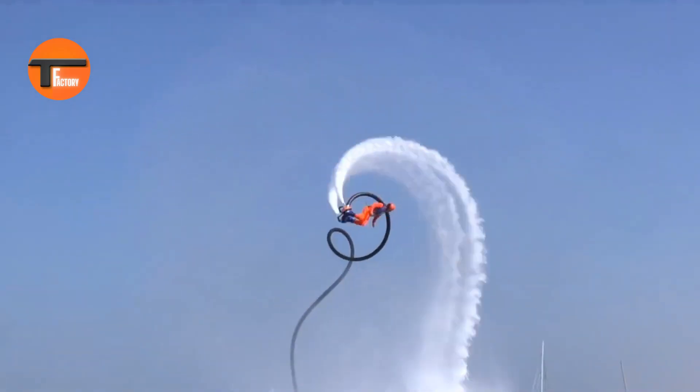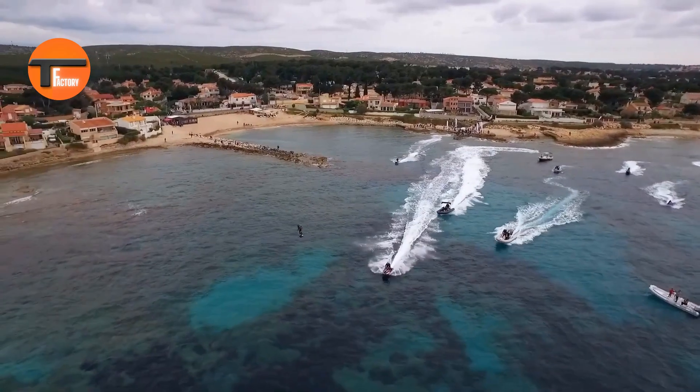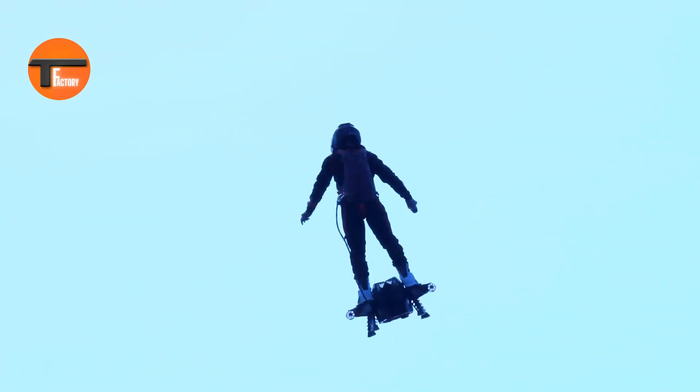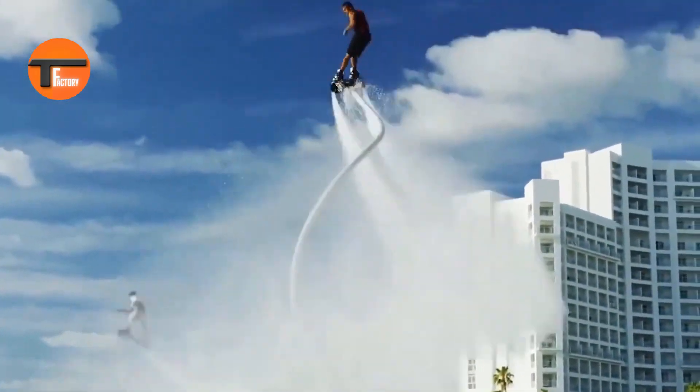This groundbreaking invention offers a glimpse into the future of individual air transportation, where flying solo could become as common as driving. Though still in the testing and development phase, the Flyboard Air has already turned heads with its sleek design and exciting potential. People all over the world are captivated by the possibilities it opens up for personal aviation.